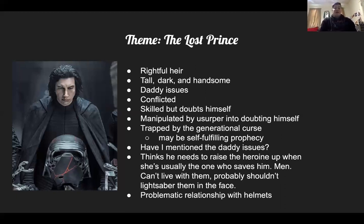Because of all the ways he's been twisted up, he has been trained to be an incredibly toxic male who thinks he needs to raise the heroine up — when really he can't see that she's the one who could potentially save his ass if he let her. And he has this really Gothic, problematic relationship with helmets: he wears the helmet, smashes the helmet, fixes the helmet, and worships his dead grandfather's helmet. There's a whole helmet thing.